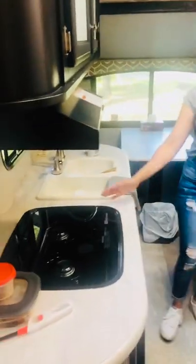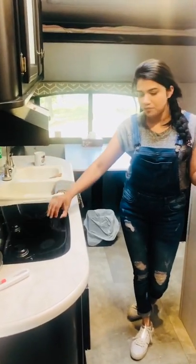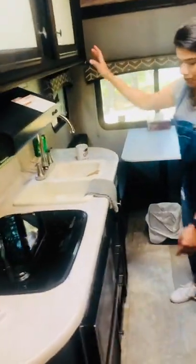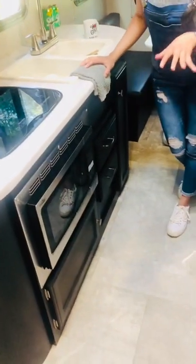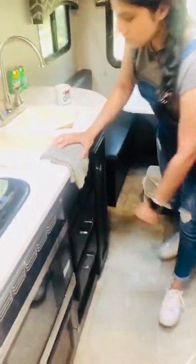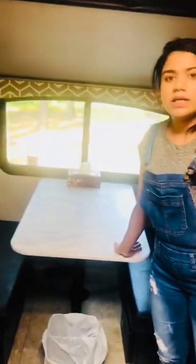This is the cooking area — a mini kitchen. There is a propane stove with a range hood, storage, a microwave, and a mini convection oven — good for baking and grilling. There is also a storage space, a double sink, pipes, and windows.